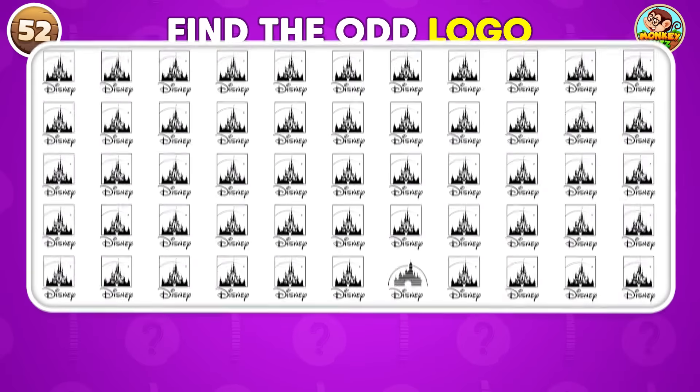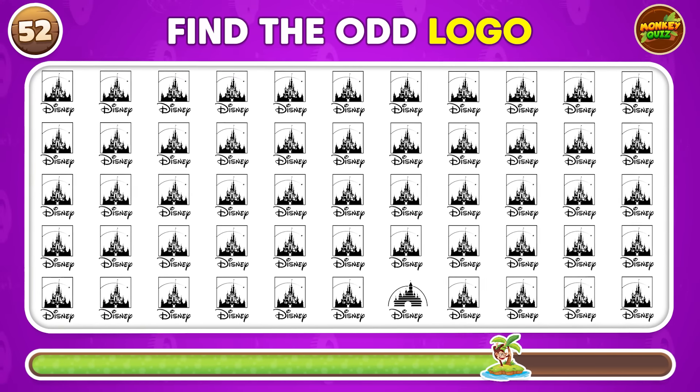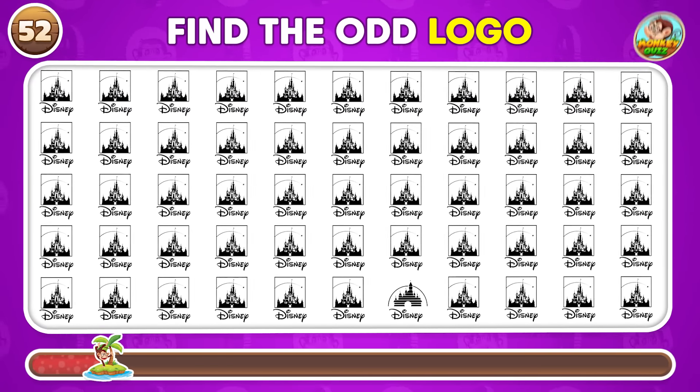Can you find the logo that doesn't match the rest? This one doesn't match!